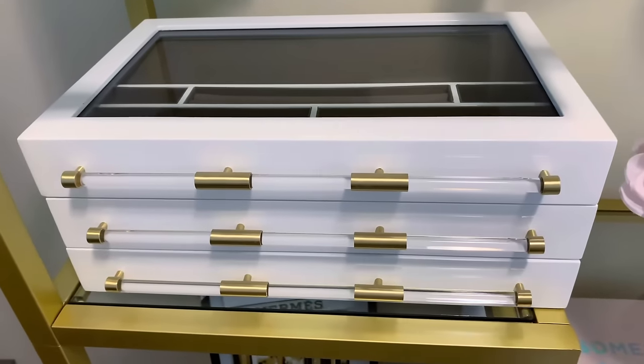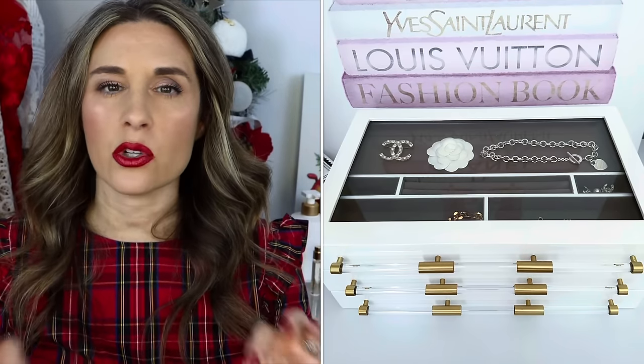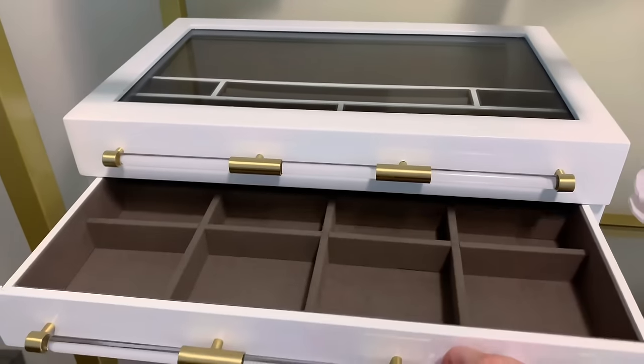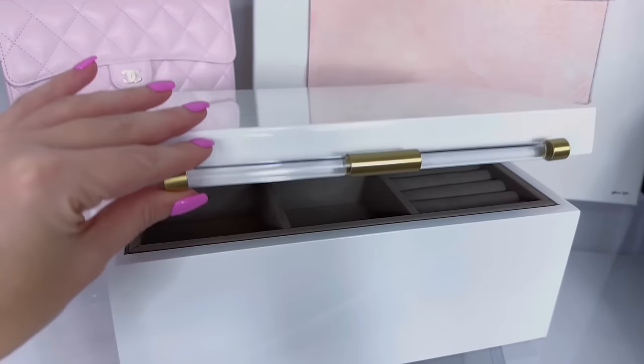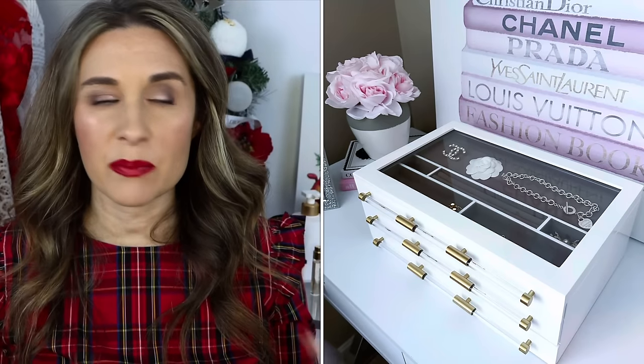Another item I had to include — even though it's too large to have in front of me — is my Kendra Scott jewelry box. It is pricey but I use it to display some of my more luxurious jewelry pieces. It's white with acrylic handles and it's $275, but Kendra Scott has been doing 30–40% off, so follow me on Instagram for those deals. They also have a smaller version I use to keep my diamonds organized. The large one is like a piece of artwork — it looks so beautiful displayed in my office area.